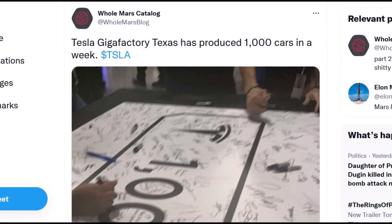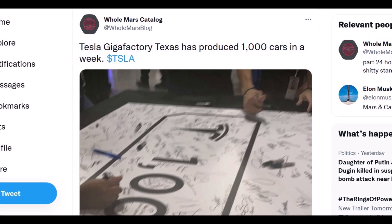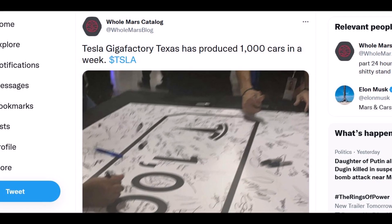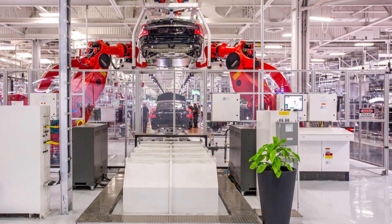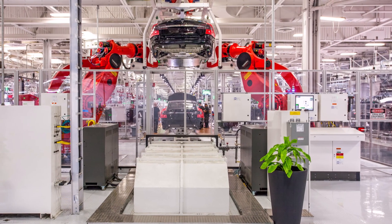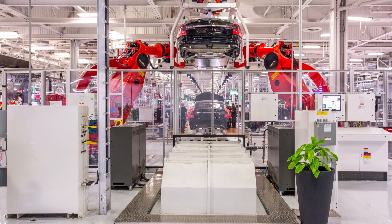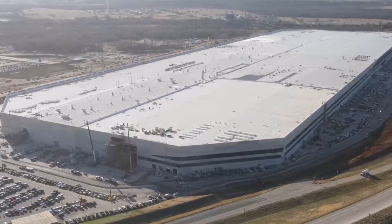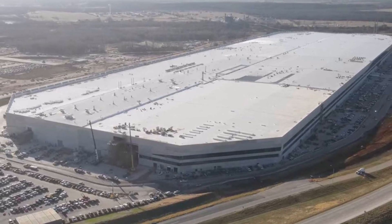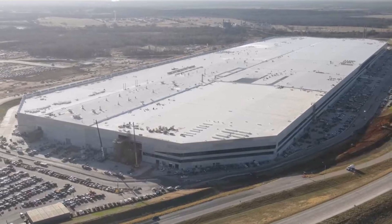The addition of the 2170-type version is a short-term solution to produce Model Y vehicles at Giga Texas, but the main task is to ramp up the newer version with the structural battery pack. That means Tesla needs to produce more batteries. At 250,000 units per year and assuming 70 kWh per pack, the need is for 17.5 gigawatt-hours annually — quite a lot of batteries.